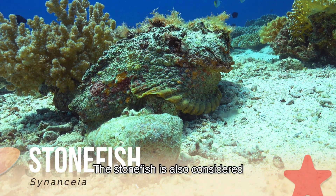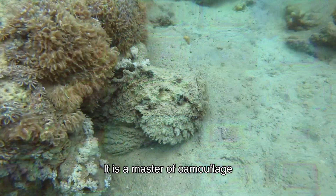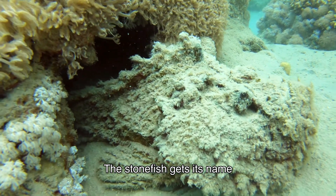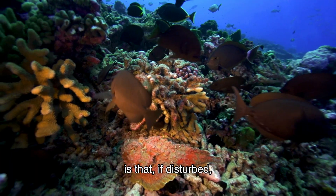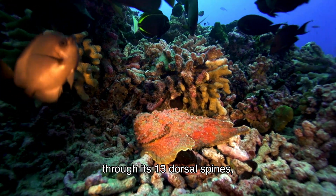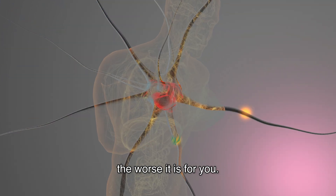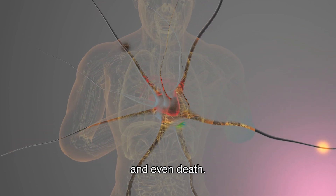The stonefish is considered one of the most venomous fish in the world, according to the Australian Museum. It is a master of camouflage, often mistaken for a rock or piece of coral, and prefers to hide in wet sand around beaches and tide pool areas. What makes it even more dangerous is that if disturbed, it doesn't swim away — instead it injects powerful venom through its 13 dorsal spines when threatened. Stonefish venom has both cardiovascular and neuromuscular toxicity. The more venom injected, the worse the outcome. Stings result in terrible pain, swelling, necrosis, and even death.